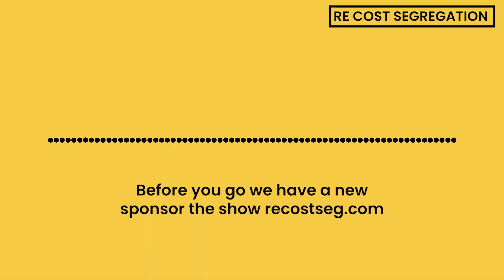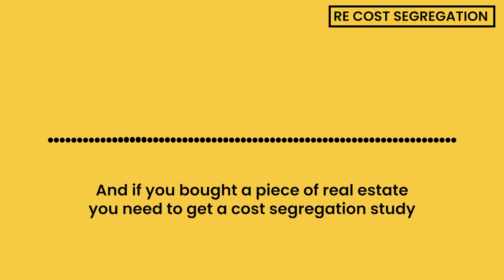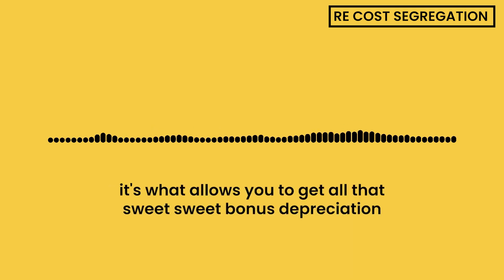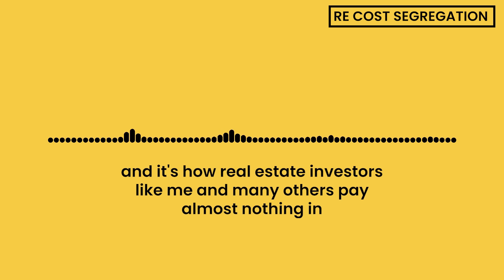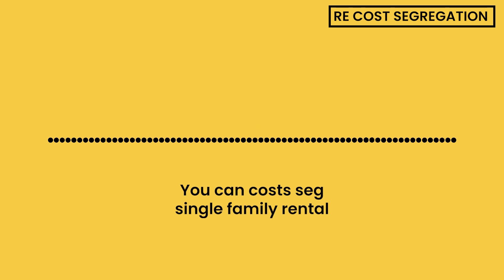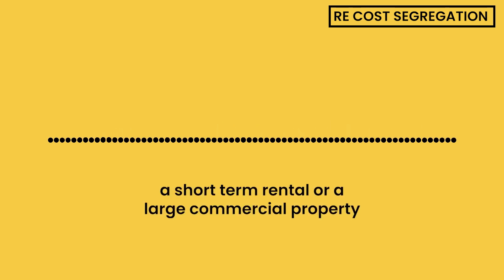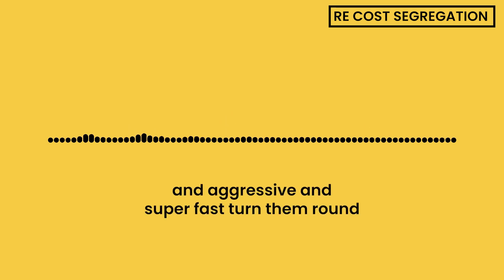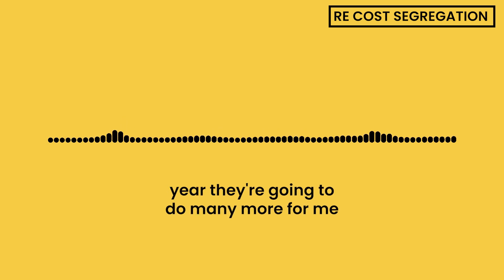We have a new sponsor of the show — recostseg.com. If you bought a piece of real estate, you need to get a cost segregation study done. It's what allows you to get all that sweet bonus depreciation, and it's how real estate investors like me pay almost nothing in taxes on an annual basis. You can cost-seg a single-family rental, a short-term rental, or a large commercial property. Recostseg.com is affordable, aggressive, and super fast to turn around. They've done 10-plus cost segs for me this year. Visit recostseg.com to learn more.